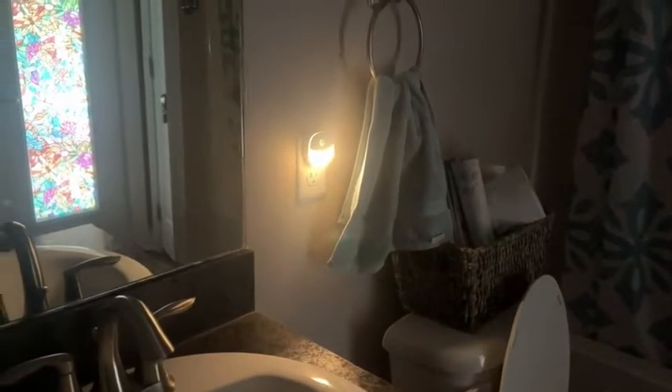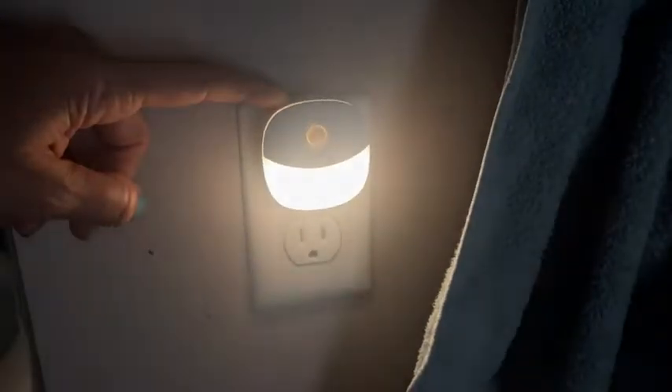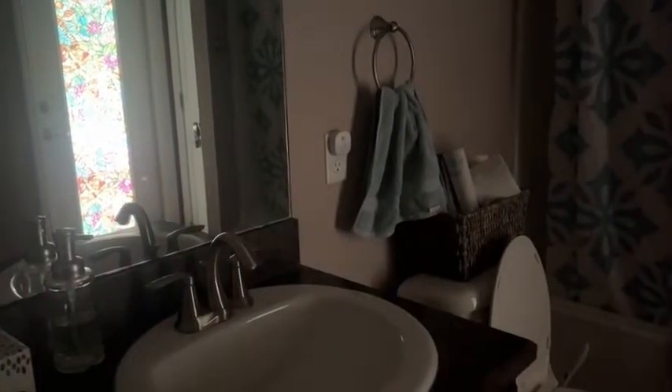Let me just show you the dimmer switch — I can make it less bright or more bright depending on my need. I waited here in my bathroom for it to go off, then I moved towards it and it comes on. Simple as that — what a great idea!